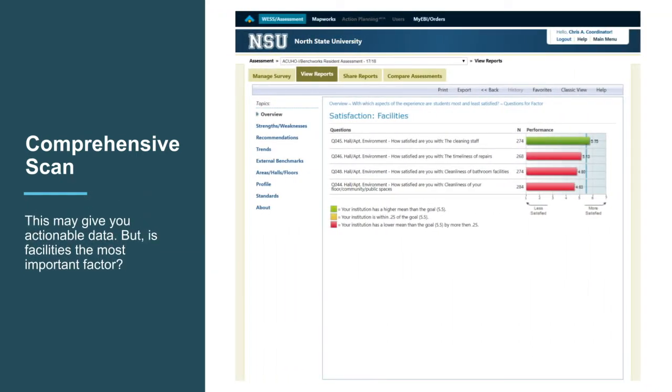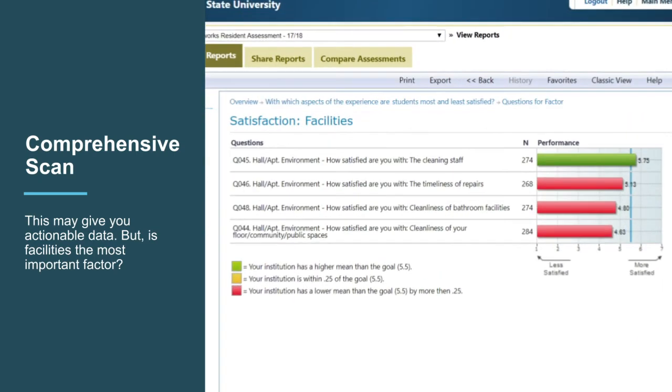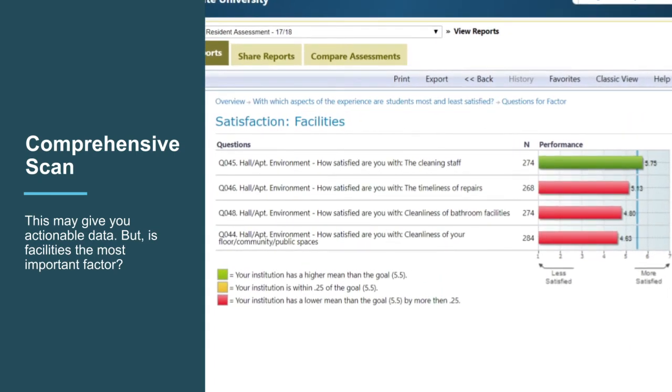As you look at the questions, the scenario gets more interesting. The cleaning staff are well-liked — you likely want to share this point with the staff to celebrate. The real director told us this information invigorated staff, who had been discouraged by the older state of the buildings. As you look through these, you notice there may be an issue with timeliness of repairs — this could be something you pass along to the head of maintenance. Maybe you know that the cleanliness concerns likely stem from older facilities, which just don't look new and sparkling, so you plan for some paint updates over the summer, but let it go for now.